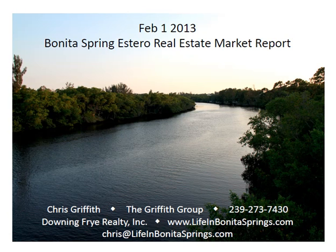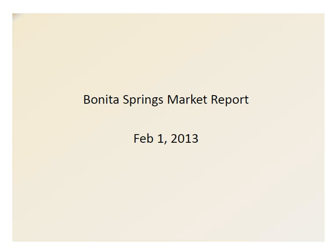Hey everybody, it's Chris Griffith down in sunny Bonita Springs, Florida, bringing you the January market report for Southwest Florida, Bonita Springs, and the Estero Florida areas in particular. These statistics were gathered on February 1st and a few on February 2nd because I dragged my feet just a little bit.